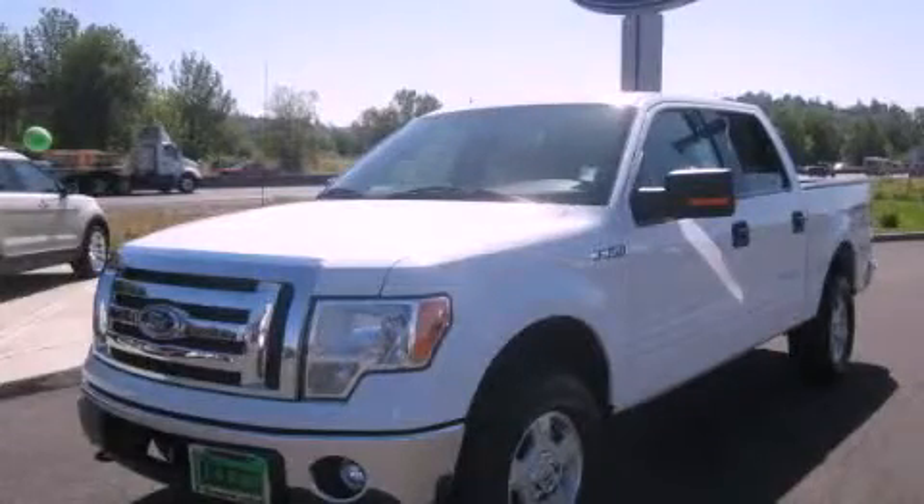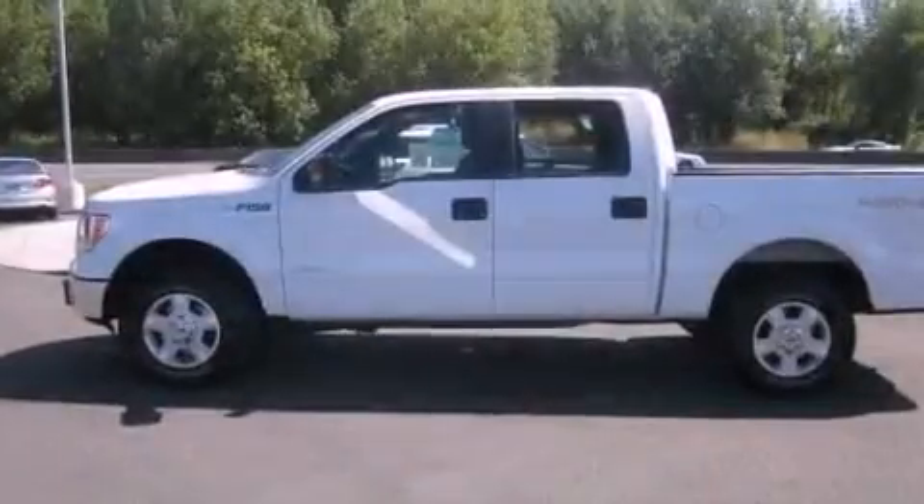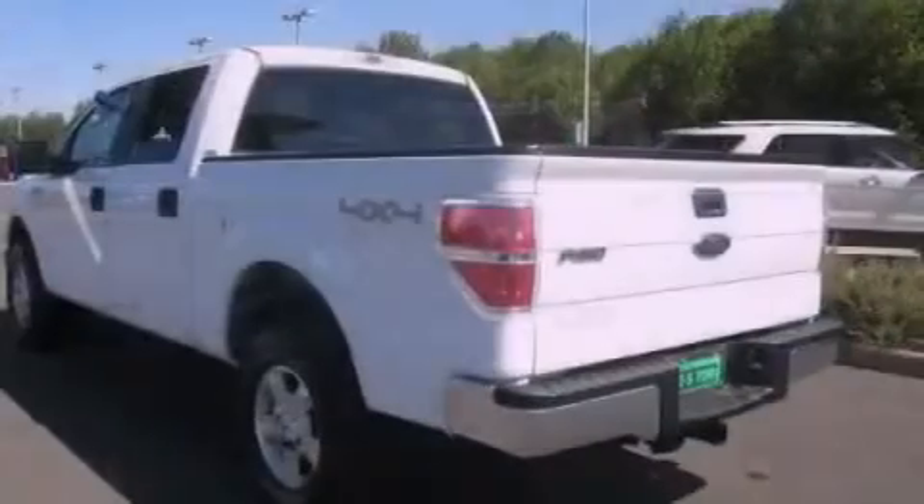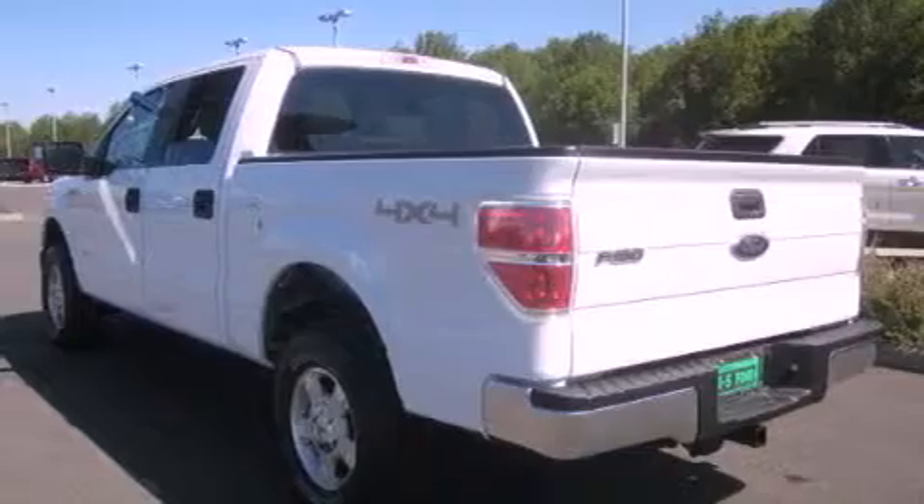This is a brand-new 2011 Ford F-150. It has the power to move what you need and the look, too. It has a 3.5-liter six-cylinder engine, an automatic transmission, and four-wheel drive.